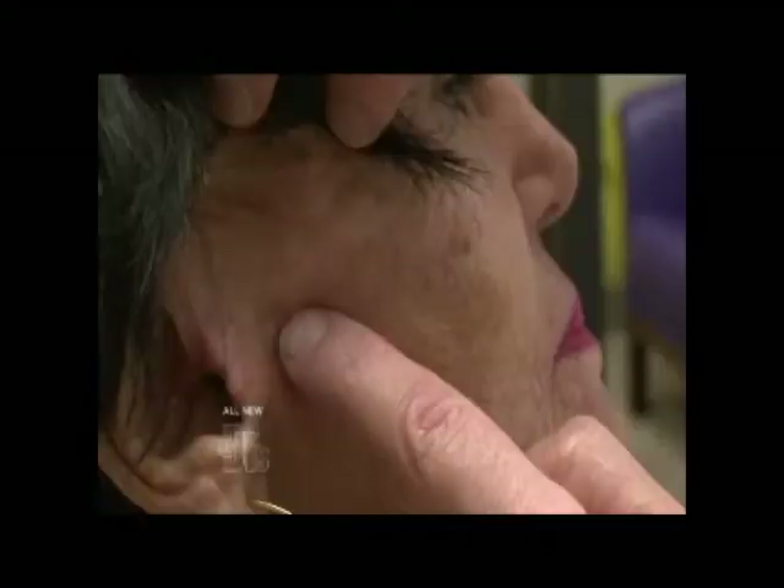You have two lesions on your face right now that are possible early melanoma. We'll do a wide excision of the suspicious lesions. Because these lesions are on your face, there's always concern for scarring. So after I perform the excisions,